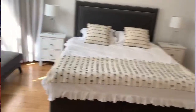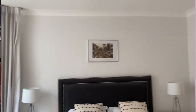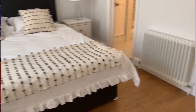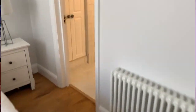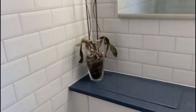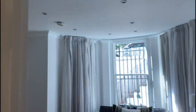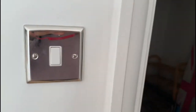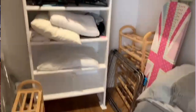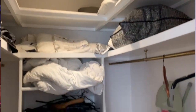The main bedroom is quite large and has original architecture and features like the molding and trim, which is present throughout the flat, and it also has a beautiful and timelessly styled en suite. What is really exceptional and so rare for London is that it also has a large walk-in closet.